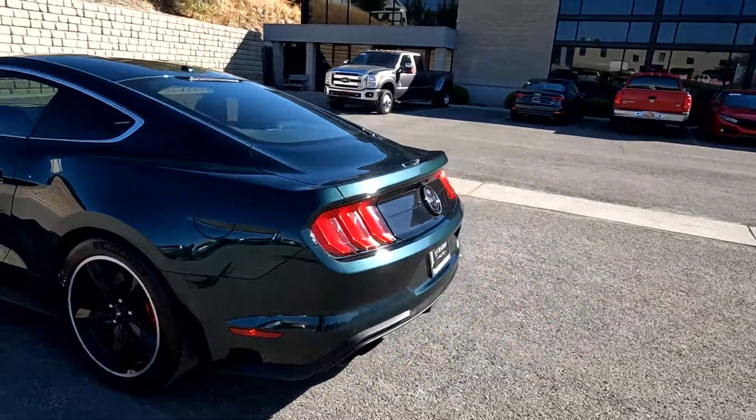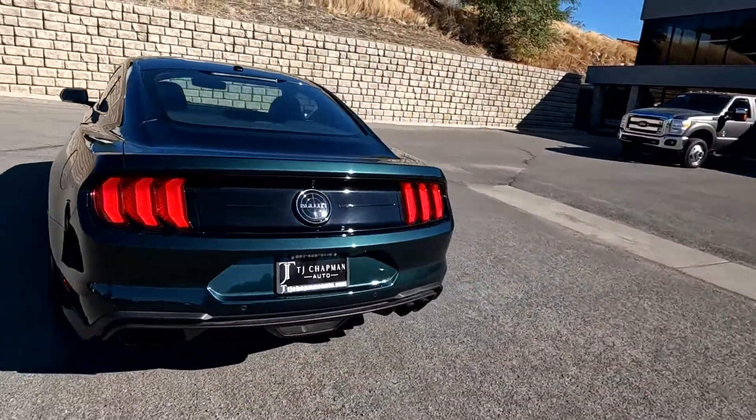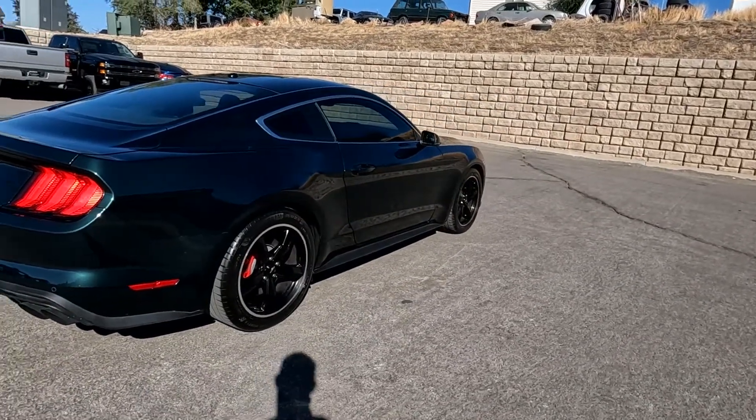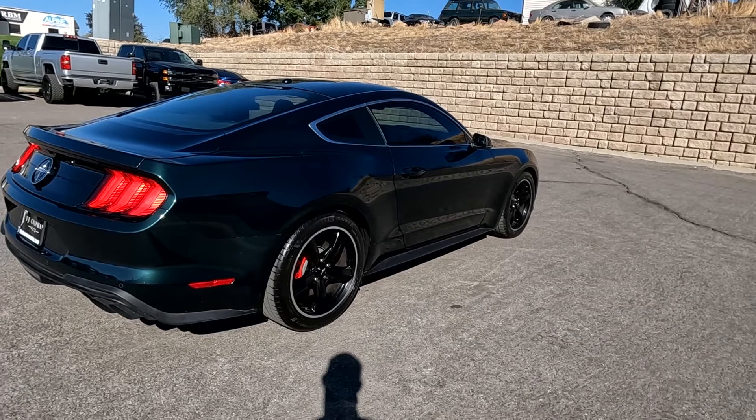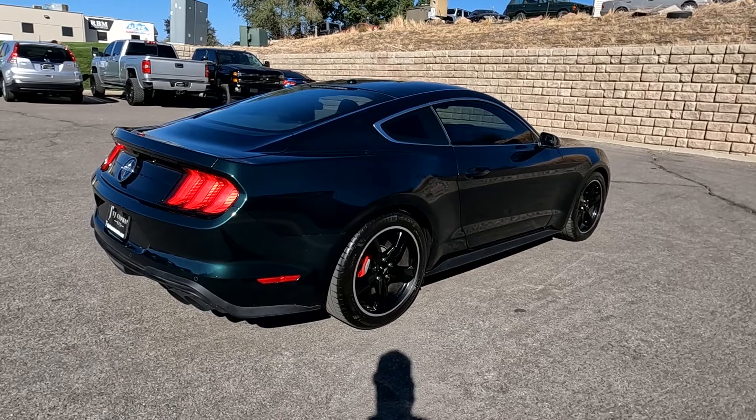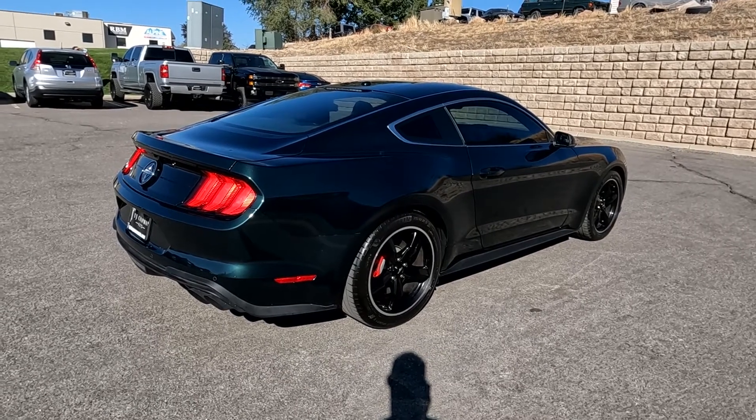Now this particular vehicle does have a branded title. There was an impact back here on the passenger rear quarter panel — the airbags did not deploy, there's no structural damage. We got it all fixed up and it has passed a 150-point inspection and the state of Utah safety inspection. For more inventory visit us at tjchapmanauto.com.